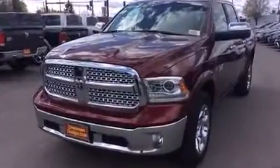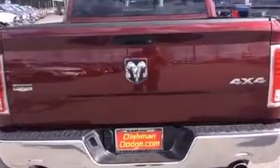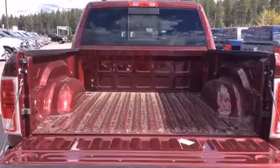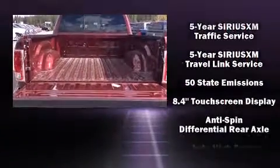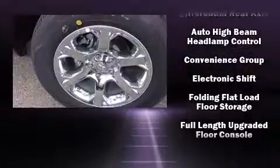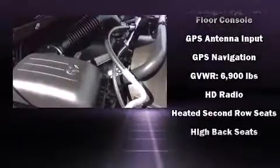Top features include rain-sensing wipers, one-touch window functionality, voice-activated navigation, power front seats, a rear step bumper, heated and ventilated seats, adjustable pedals, and seat memory. Features such as automatic climate control and leather upholstery prove that economical transportation does not need to be sparsely equipped.